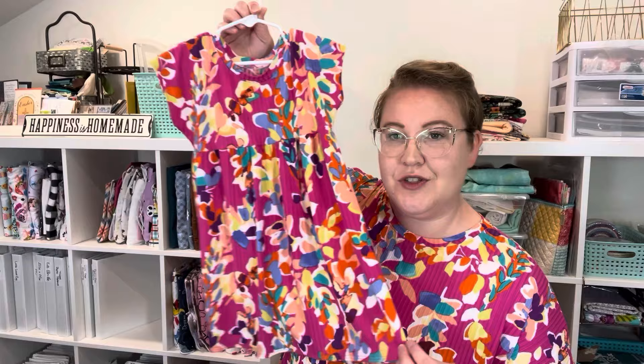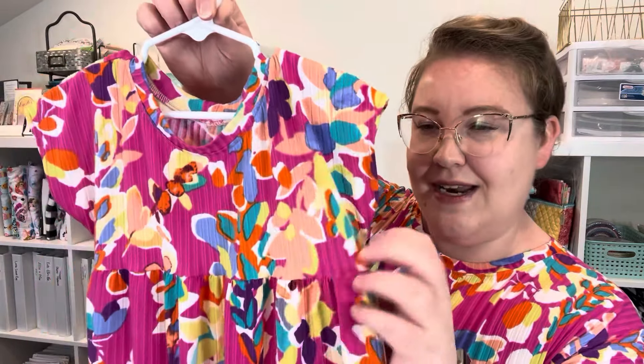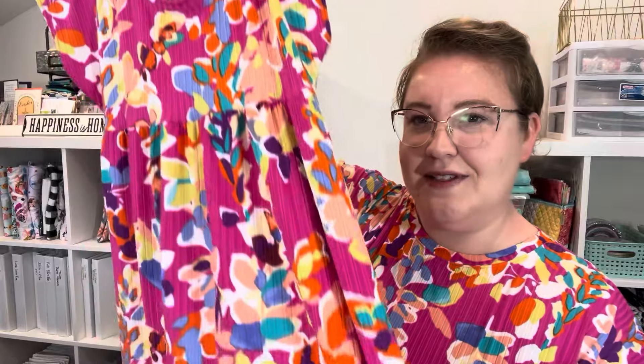Real quick, let me show you Addie's version of this dress. I had three yards, but with manipulating the tiers, I had enough scraps to make Addie a very simple version of the Parker — the version with just the simple skirt. You have just the plain bodice, no ruffle on the sleeves, a neck band, and then that simple skirt.